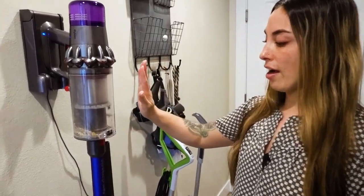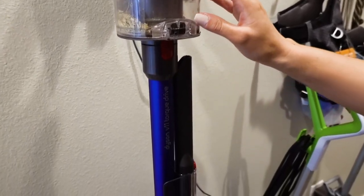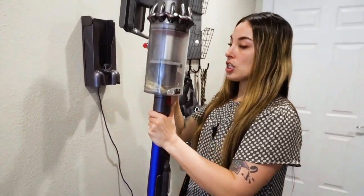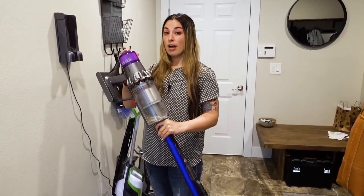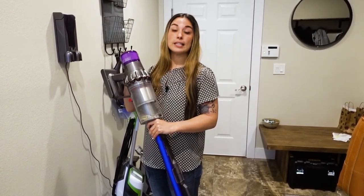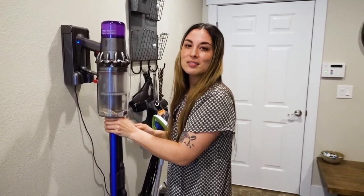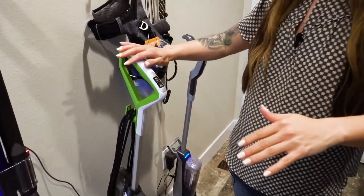Down here I have my cordless Dyson V11 Torque Drive vacuum. It's currently mounted to the wall, plugged in and always charging — I can literally detach it and away I go. I vacuum pretty much on a daily basis. That's one of my daily tasks — tidying up and cleaning the floors. Because I have a child and a puppy, vacuuming is a normal routine in my home.